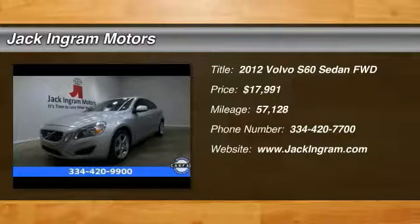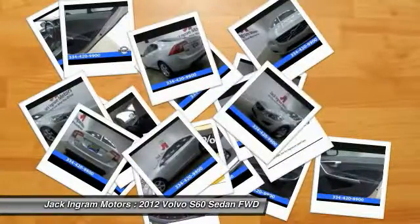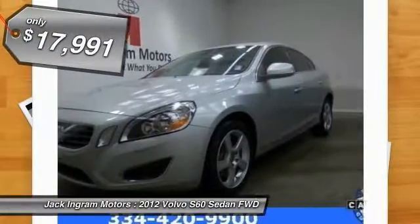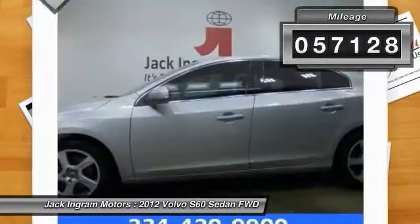The 2012 S60 — downright shameless with the affection it shows for curves. The Volvo S60 is waiting for you and is priced below $20,000. This vehicle has less than 60,000 miles.